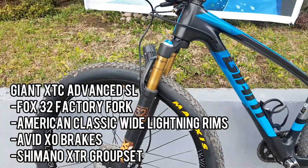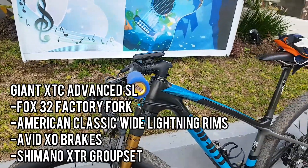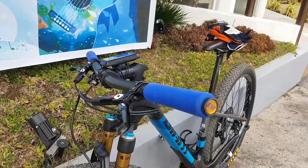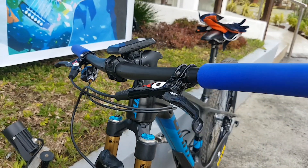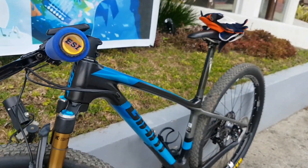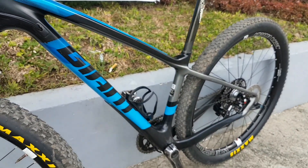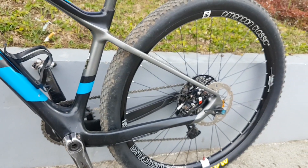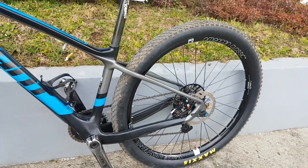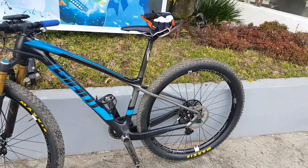Here goes the Giant XTC Advanced SL — carbon hardtail cross-country frame bike. Ito pala equipped with Avid X0 brakes, then Shimano XTR pala yung groupset, then American Classic yung rims. Angas!